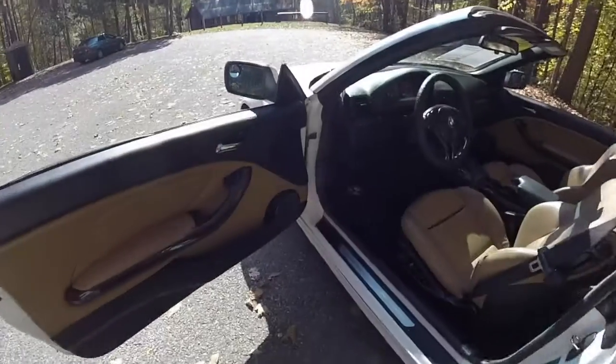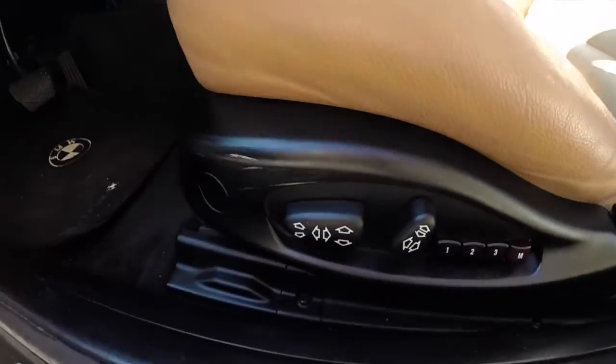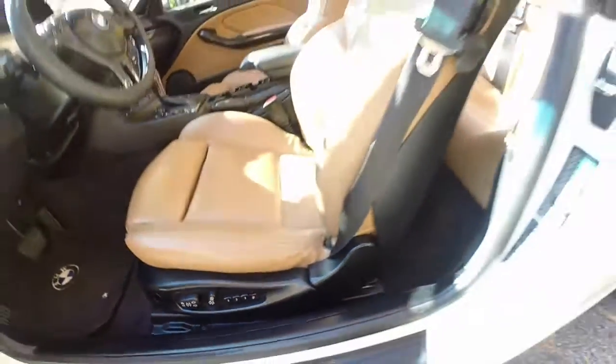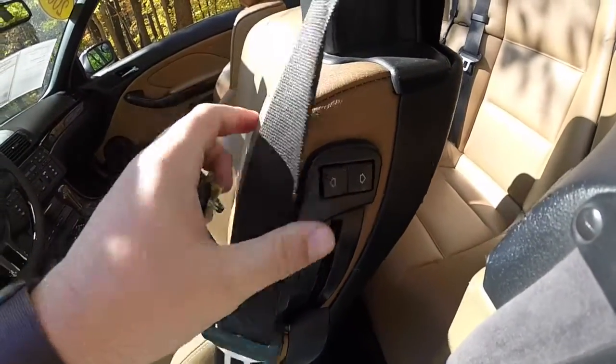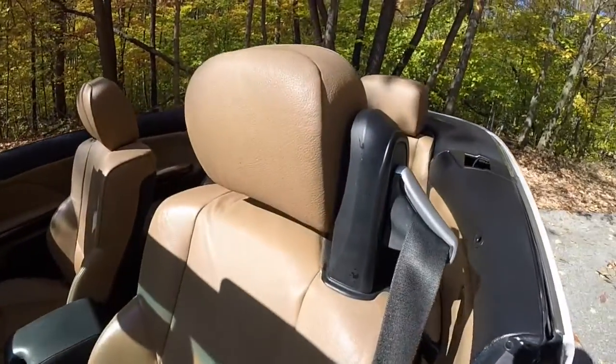Let's go ahead and take a look at the interior. Inside, this vehicle has power windows, power mirrors, and power door locks. It also has a 10-way power driver seat with a power adjustable headrest and three-driver memory. For the backseat passengers, you can also move the seat forward as well. The headrests are electronically controlled.